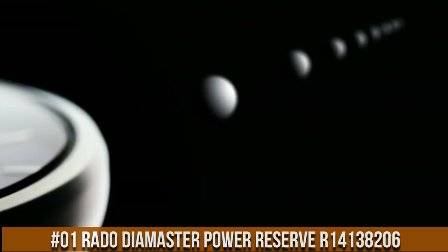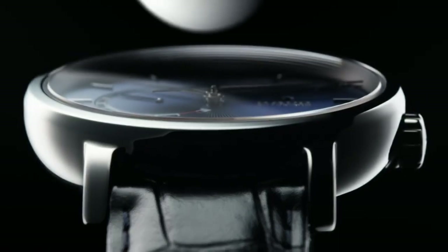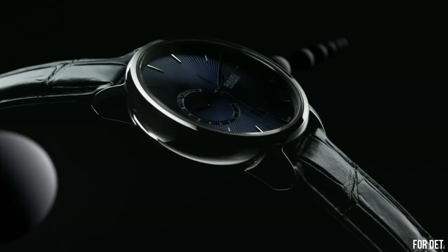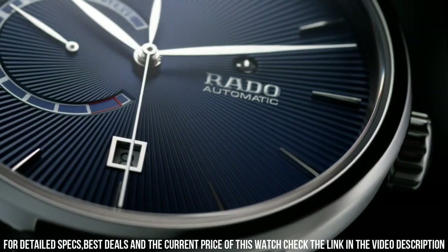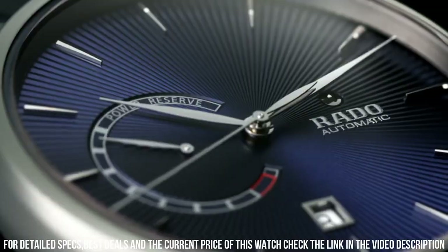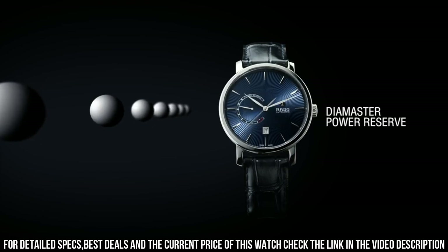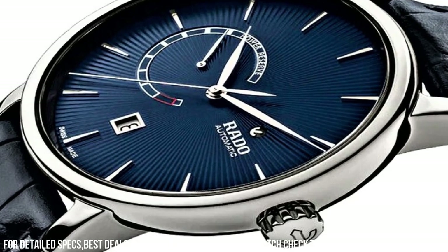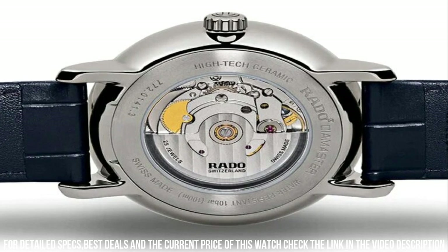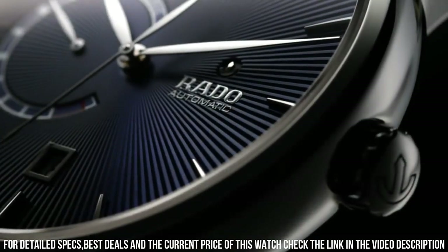Number 1: Rado Diamaster Power Reserve R14138206. Blue dial enhanced by silver tone hands. Plasma high-tech ceramic case with a blue leather band. Automatic movement, 100m / 330ft Water Resistance, Fixed Bezel, Scratch-Resistant Sapphire Crystal, Transparent Case Back, Fold Over Clasp. Dial Window Material Type: Sapphire, Display Type: Analog, Clasp Type: Deployment Clasp, Case Material: Ceramic.